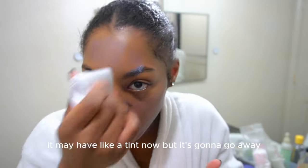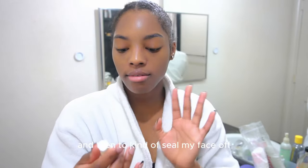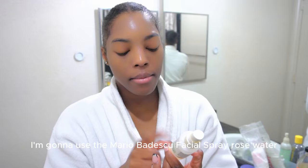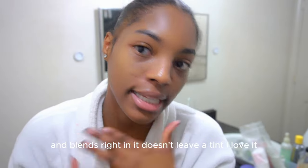It may have a tint now, but it's going to go away — trust me. And then to seal my face off and bring the hydration back, I'm going to use the Marvidescu Facial Spray Rose Water. It blends right in, it doesn't leave a tint. I love it. All right, so the next step is to eat a healthy breakfast.